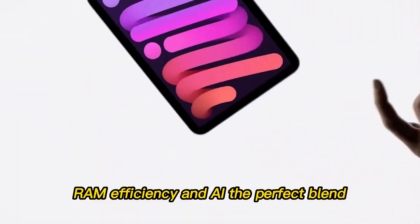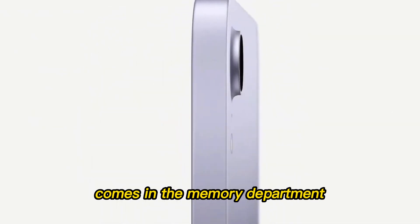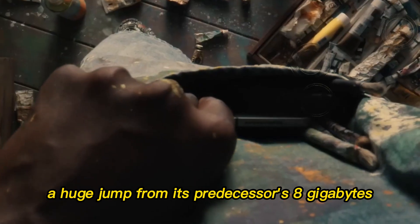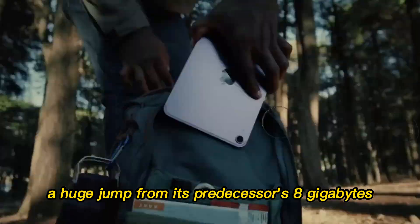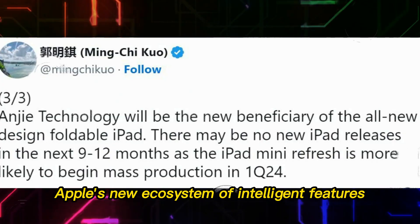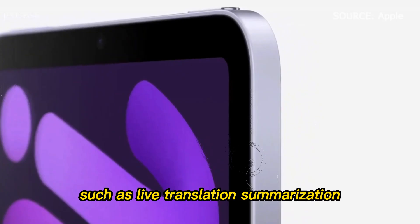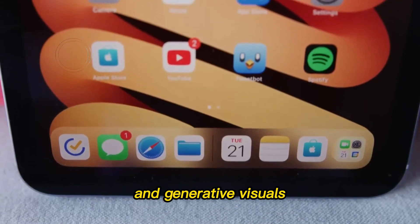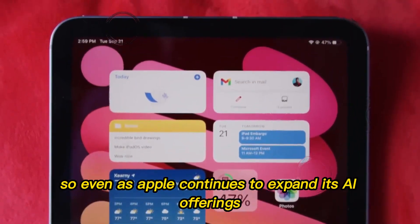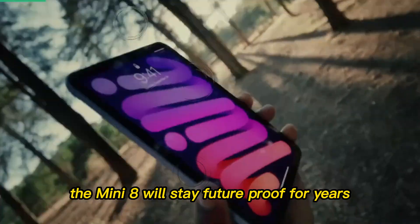RAM, efficiency, and AI — the perfect blend. One of the biggest changes comes in the memory department. The iPad Mini 8 is rumored to come with 12GB of RAM, a huge jump from its predecessor's 8GB. This isn't just about multitasking — it's about AI readiness. Apple's new ecosystem of intelligent features in iPadOS 19, such as live translation, summarization, and generative visuals, relies on plenty of RAM to work smoothly offline. So even as Apple continues to expand its AI offerings, the Mini 8 will stay future-proof for years.